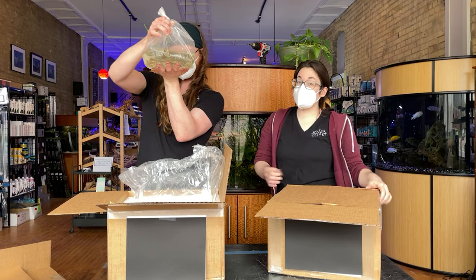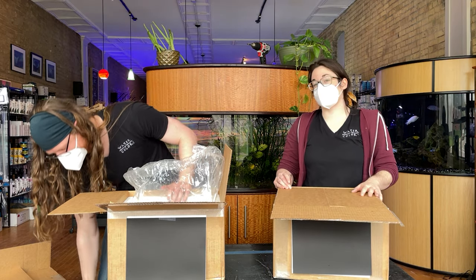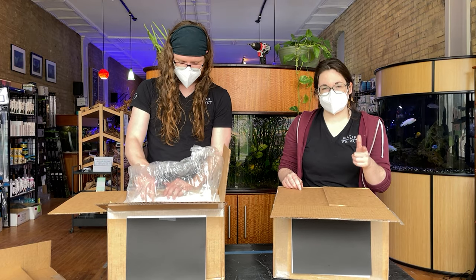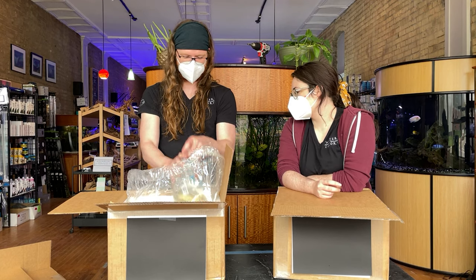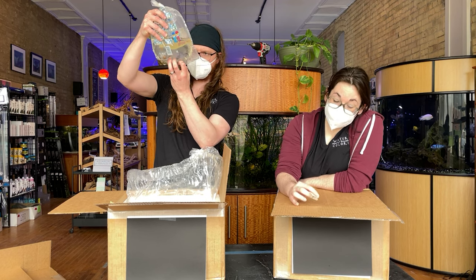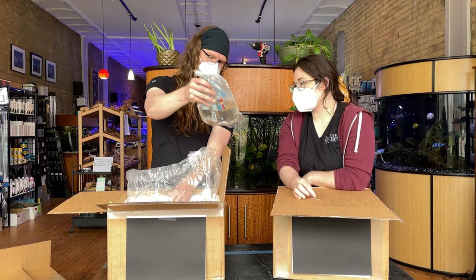I definitely think people have caught on to how much more fun these fish are to have in larger groups, which means people are buying even larger groups. So thank you guys for that — which means we're working harder to get more in so you can keep buying them. Not going to complain about it though. The geos — yes, we've been getting some questions about geos lately.